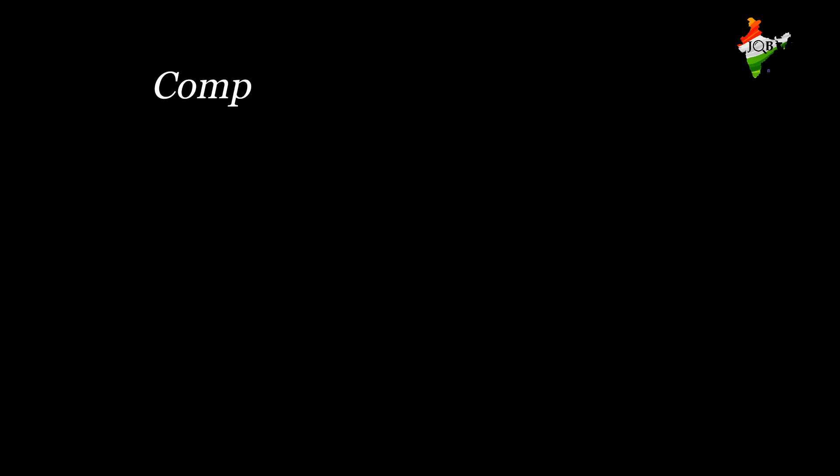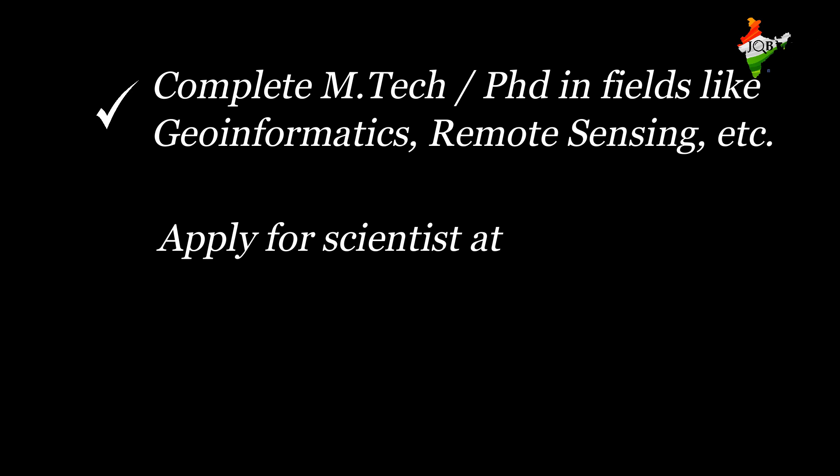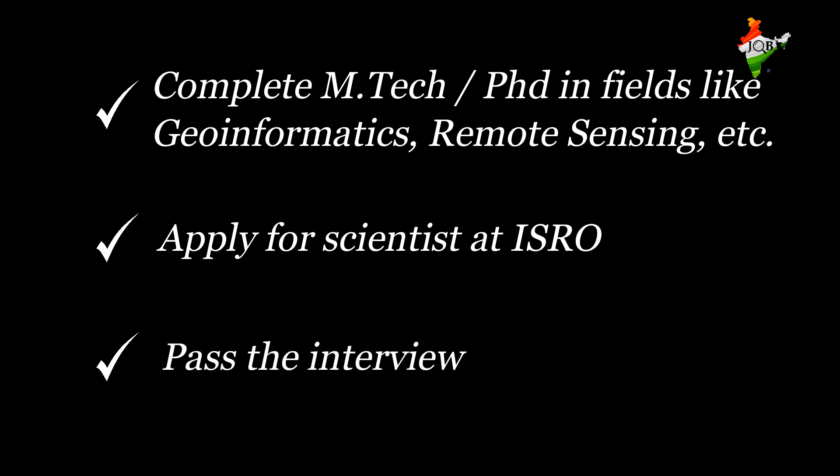The fourth way: after completion of M.Tech or PhD in fields like Geoinformatics, Remote Sensing, Instrumentation, Applied Mathematics, Geophysics, Geography, or any other equivalent degree in the fields of Physics and Maths, one can apply directly for the job of a scientist at ISRO. The selection consists of written exams and interviews, and after clearing them, a scientist or engineer position can be obtained at ISRO.